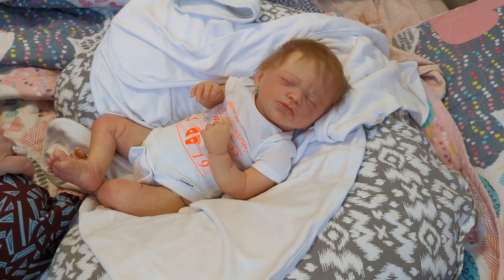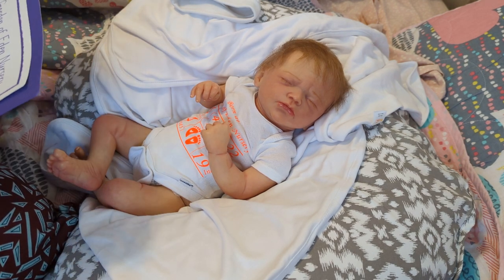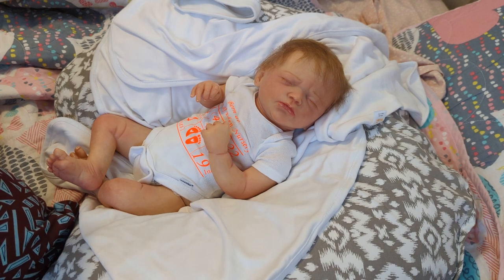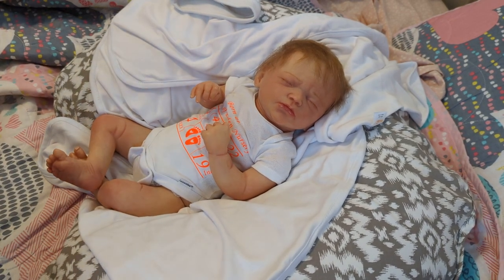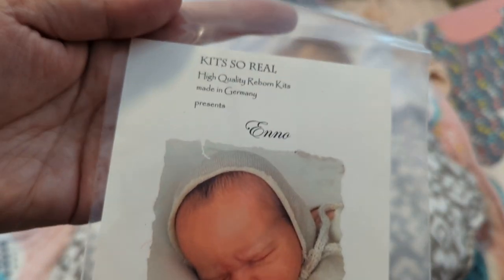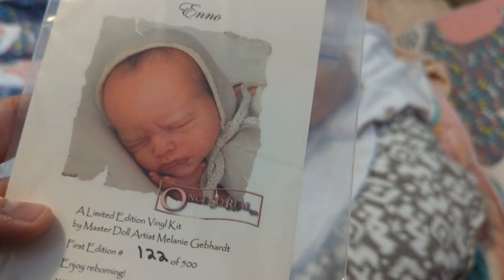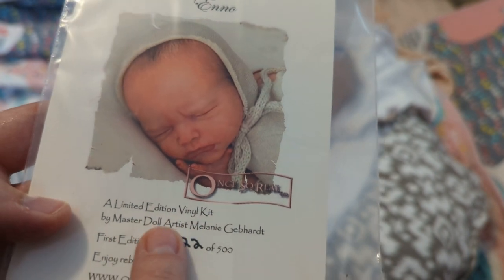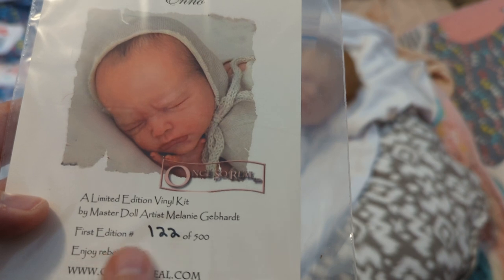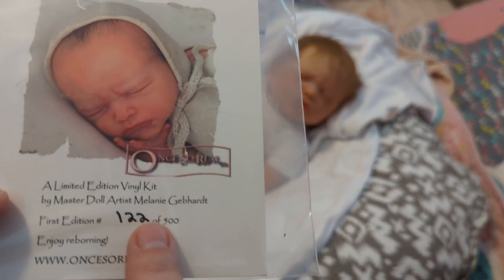So before I pick her up, let me tell you guys who this little girl is. This little girl is the Eno Sculpt by Melanie Gebhart — I hope I'm saying that right. This is Kit So Real, high quality reborn kits made in Germany. This is Eno — a limited edition vinyl kit by master doll artist Melanie Gebhart. She is super limited edition: this is the first edition and she is number 122 of 500.